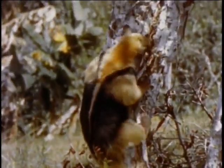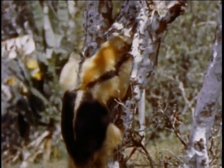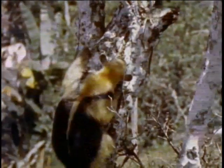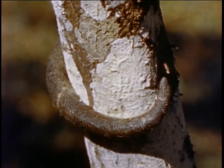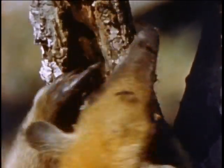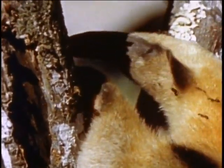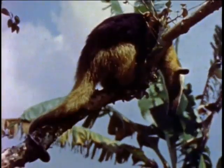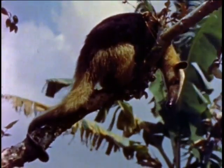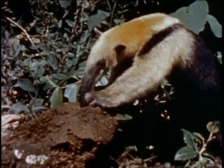The suspenders, by the way, have nothing to do with keeping his pants up — they just happen to be the unusual markings on a very unusual animal. The strong monkey tail is equally helpful when the anteater decides to dine on a higher level. The anteater: a remarkable animal given just the right tools to live on a pure diet of insects.